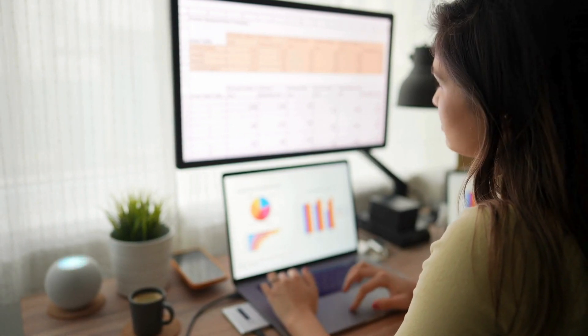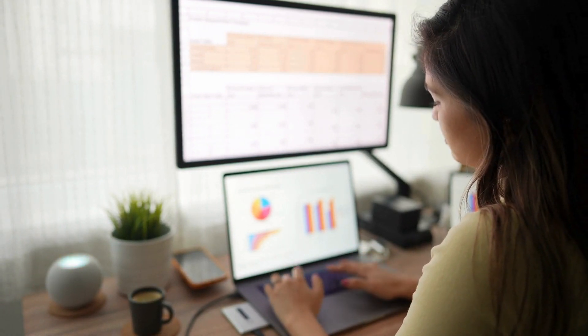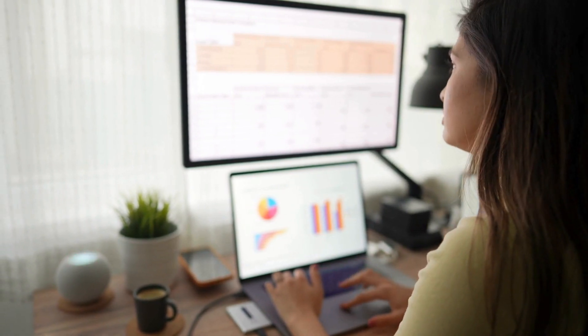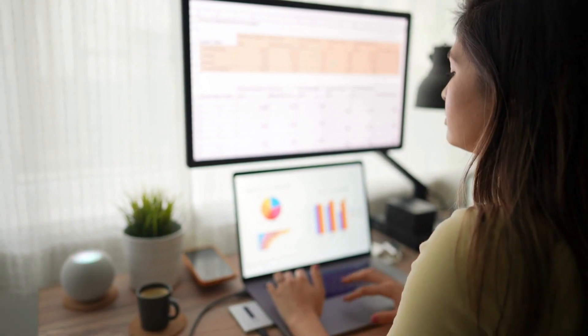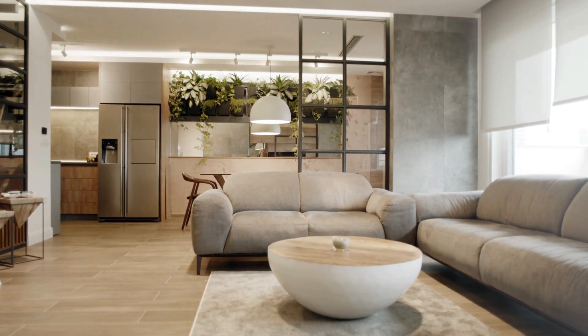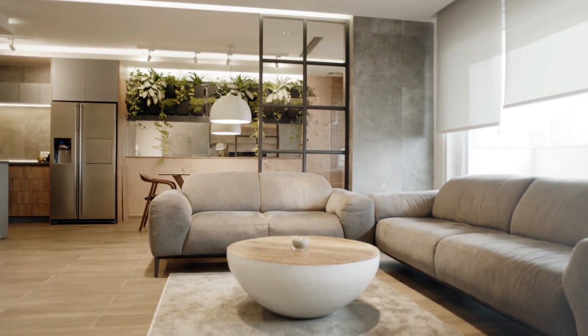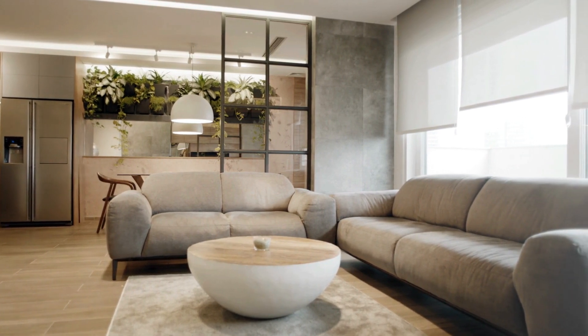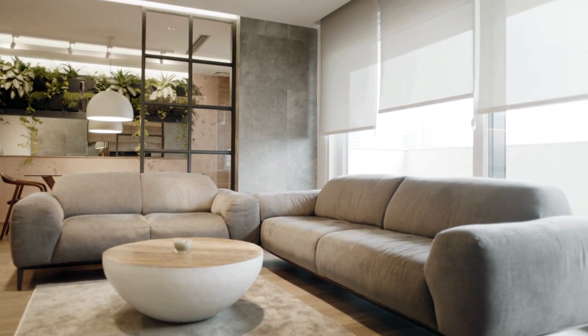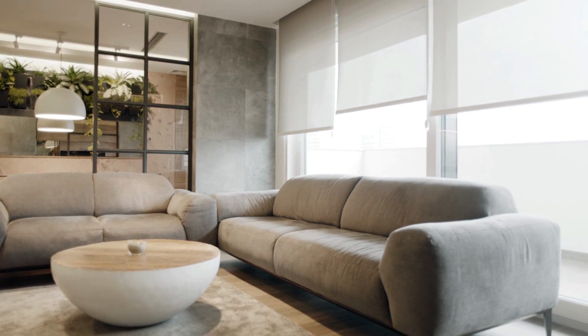But if you're looking for a smart thermostat that blends seamlessly into your decor and offers a premium user experience, the Lux Kono is definitely worth checking out. Who's it best for? If you're all about design and want a smart thermostat that looks as good as it performs, the Lux Kono is an excellent choice — especially for smaller homes or apartments where design is a top priority.